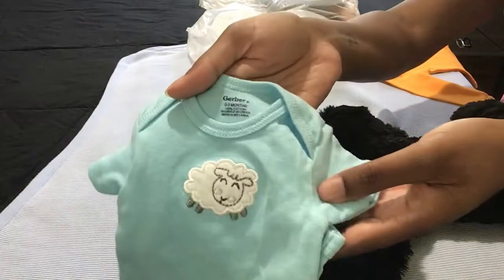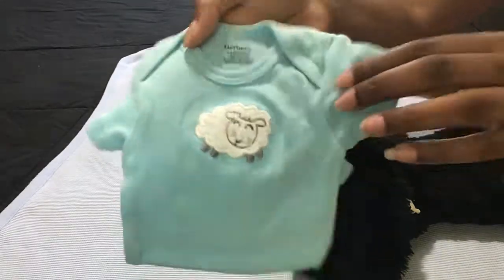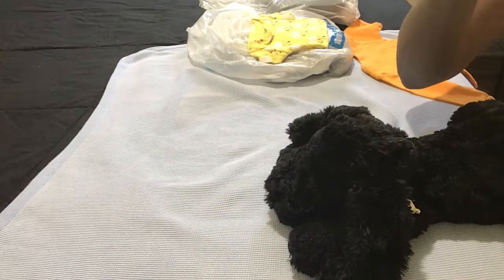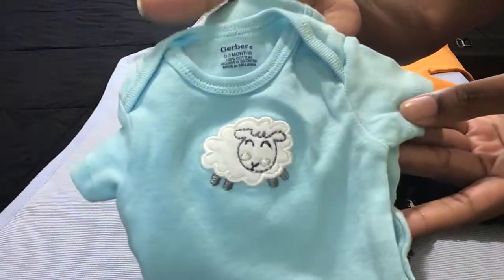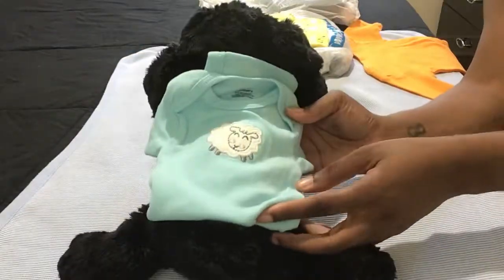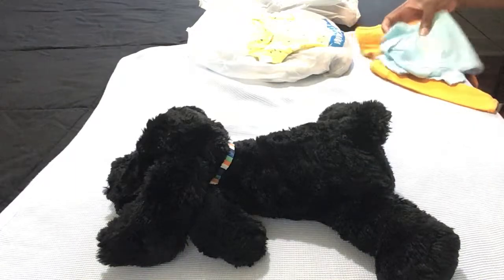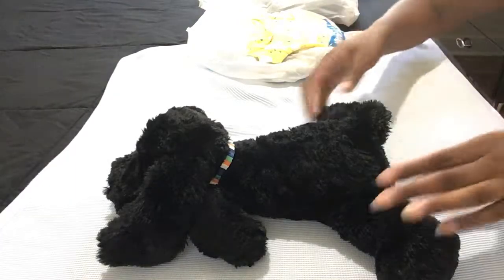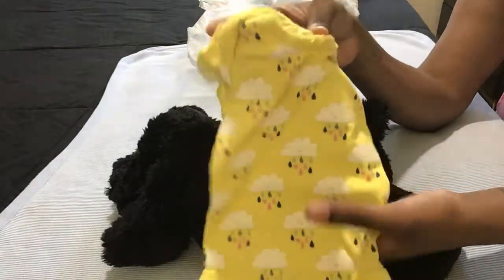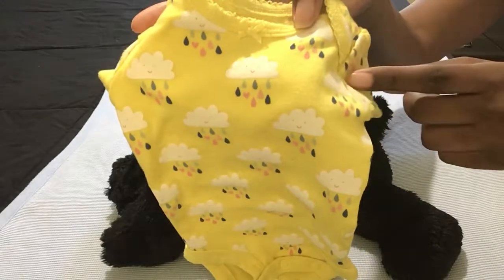I saw this one with the little sheep - I have a lot of things in this aqua teal color, and y'all know I love Gerber onesies, so this was really cute. It looks kind of long; it is Gerber zero to three, so I guess this is for Joy or could be for Cozy. I like this color for him actually. The last one is Carter's - I love the little clouds and it has a little heart in there, so that is really really cute.